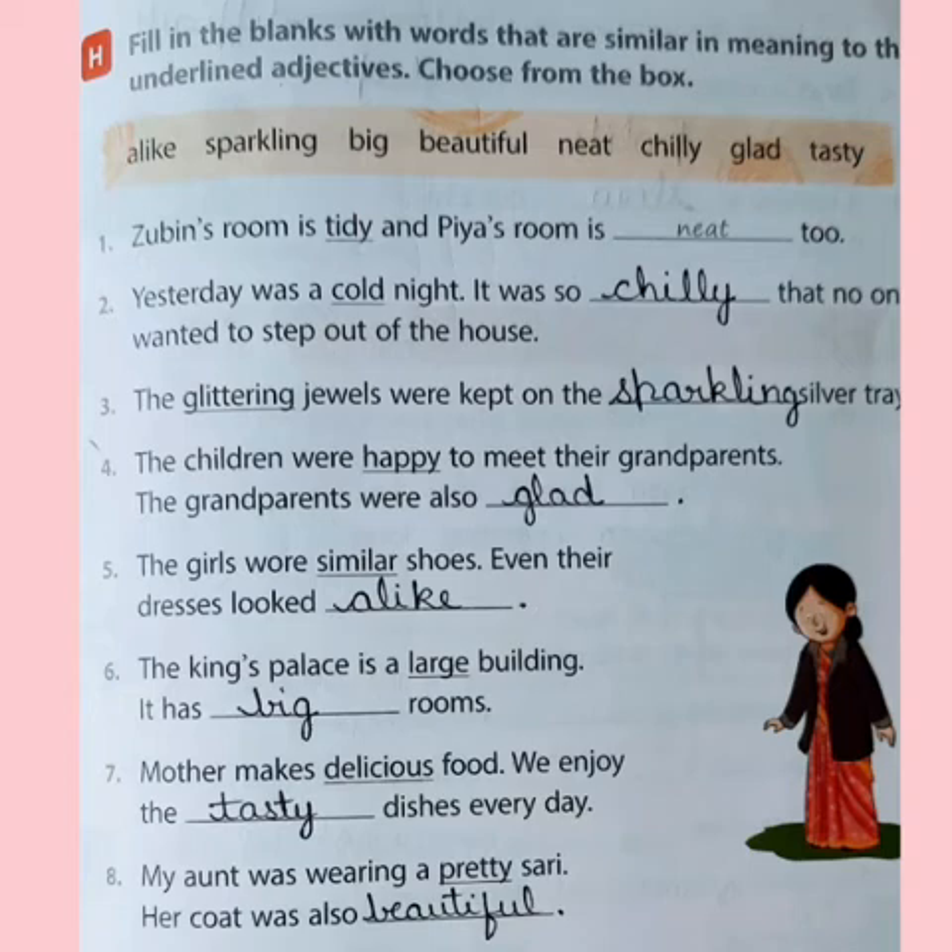The third one: the glittering jewels were kept on the... Now the word glittering is underlined. What is same in meaning with glittering? It is sparkling, shining. So, the word glittering is same in meaning to sparkling. The glittering jewels were kept on the sparkling silver tree.